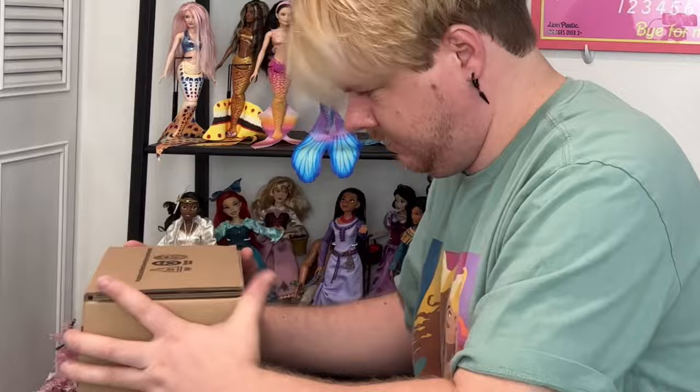Why don't we go ahead and start getting him unboxed. There it is — the Mattel brown shipper box. Is there anything more exciting? And he's wrapped in tissue paper, of course.